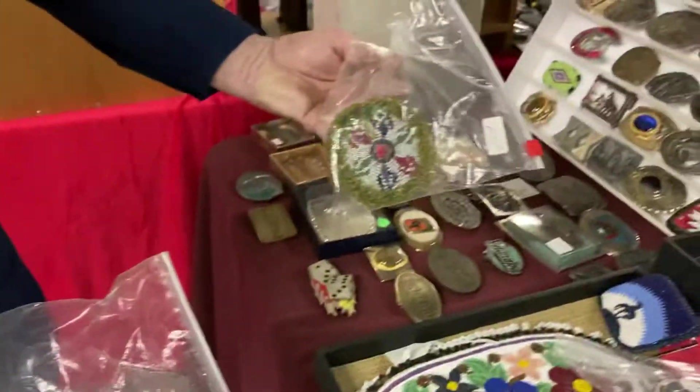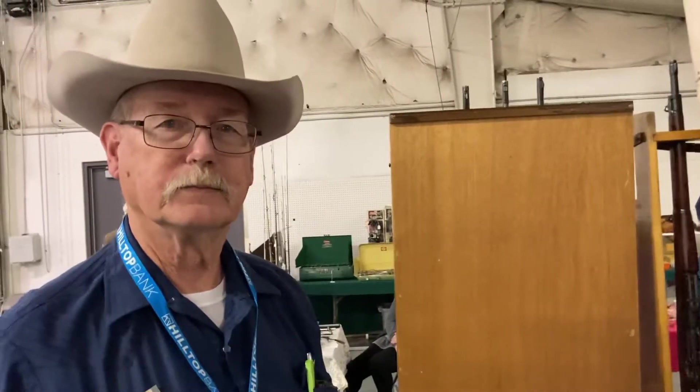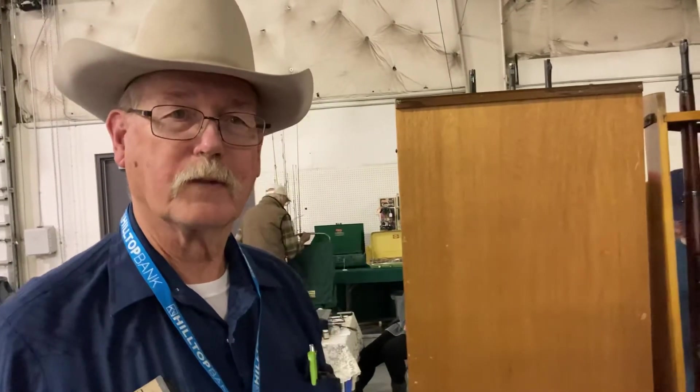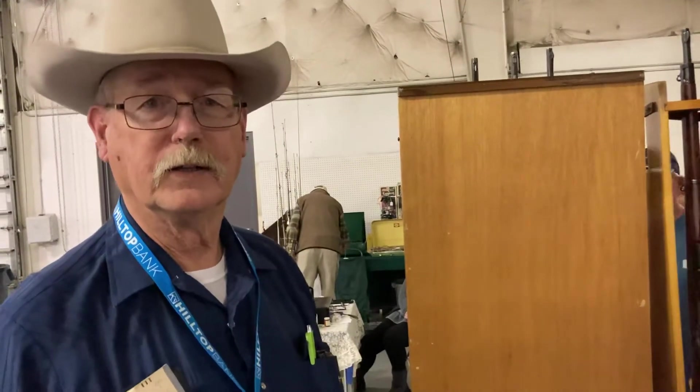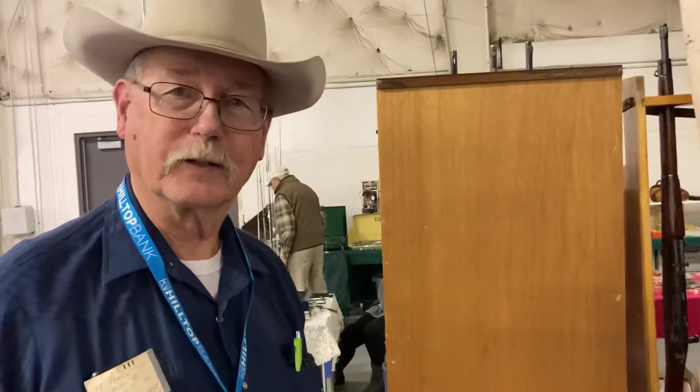Indian beadwork, anywhere from Wyoming and Montana up to Alaska. You can see it all in this booth. It's been a nice day here — wonderful day, good crowd. Thanks again.